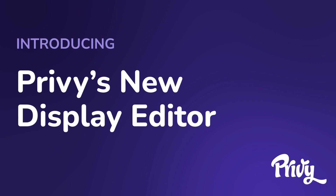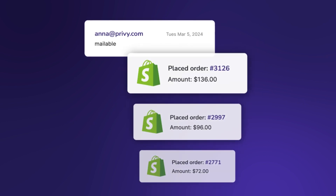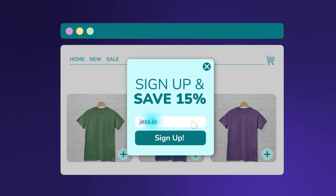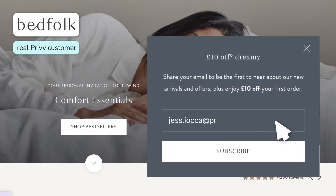The Privy Display Editor just got a major facelift because we know a pop-up isn't really just a pop-up. It's an opportunity to make a strong impression on your site visitors and keep them coming back for more. A perfectly timed pop-up with the right incentive can take your on-site conversion and supercharge it. But you shouldn't have to be a graphic designer or a conversion expert to create pop-ups and displays that make shoppers want to sign up for your list.